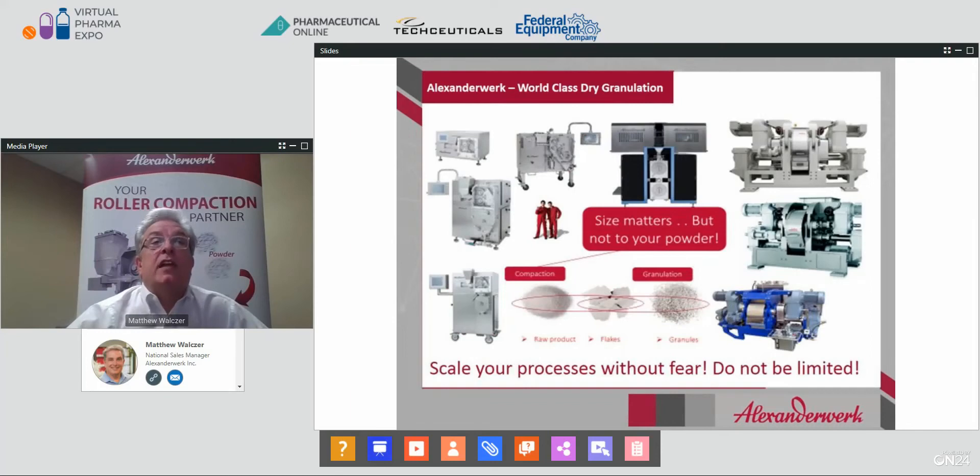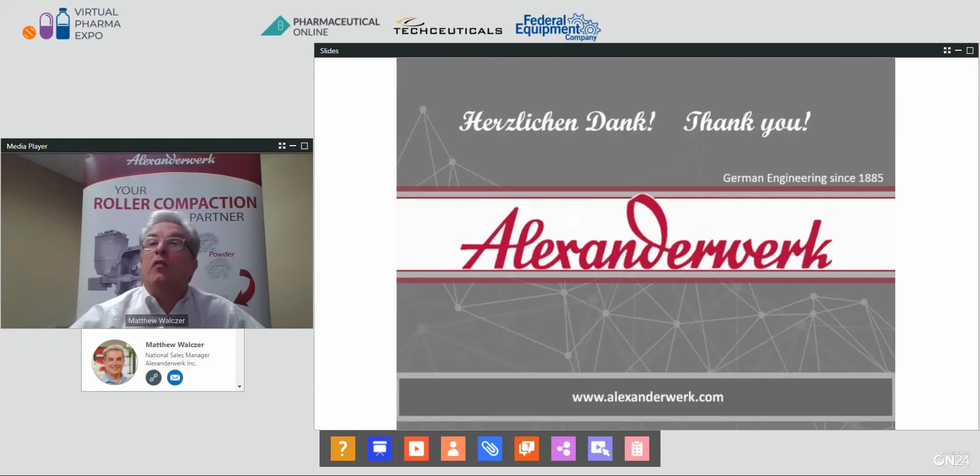Here is a lineup of all our machines. You can see we go from benchtop units all the way up to very large units that can process up to 50 tons an hour. Your takeaway message, aside from powders having no brains, is that size matters — but not to your powder. Thank you all for being with us today, and if you liked what you saw, please tune in next time when we present Roller Compaction the Musical.